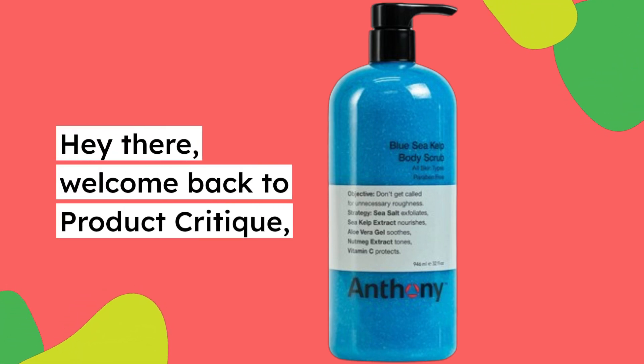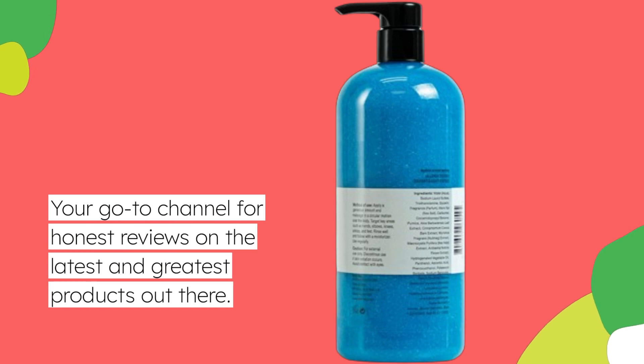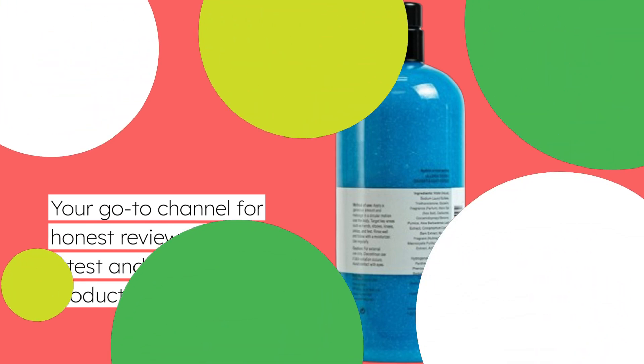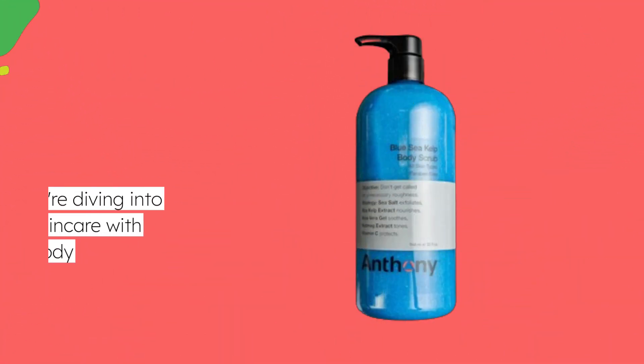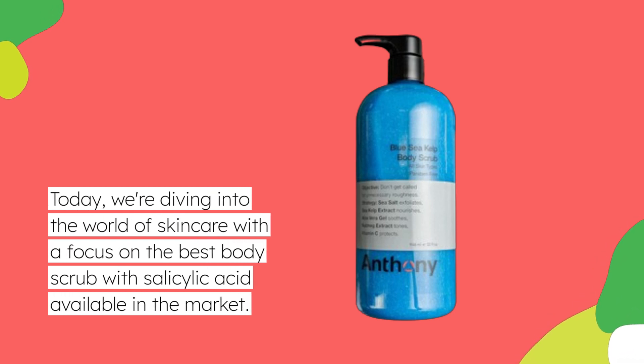Hey there, welcome back to Product Critique, your go-to channel for honest reviews on the latest and greatest products out there. Today we're diving into the world of skincare with a focus on the best body scrub with salicylic acid available in the market.